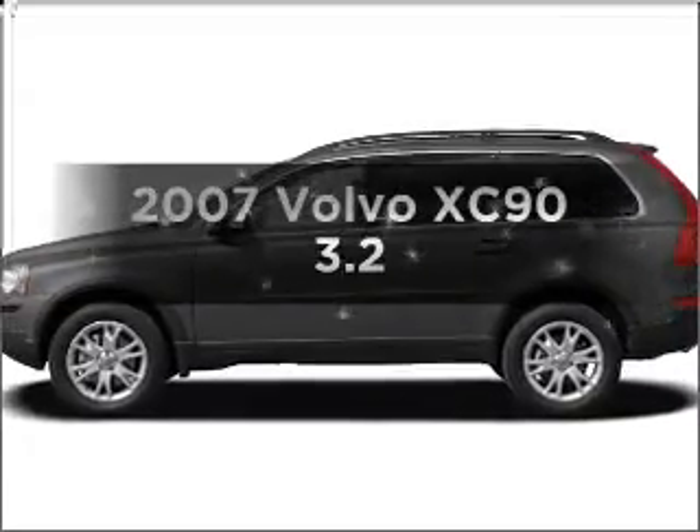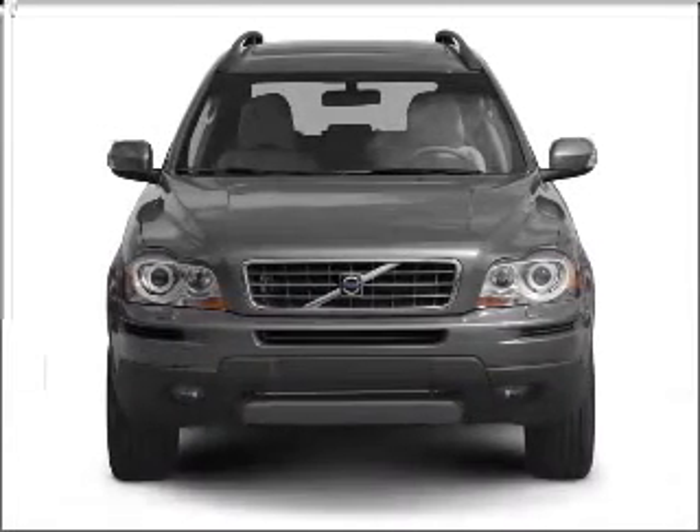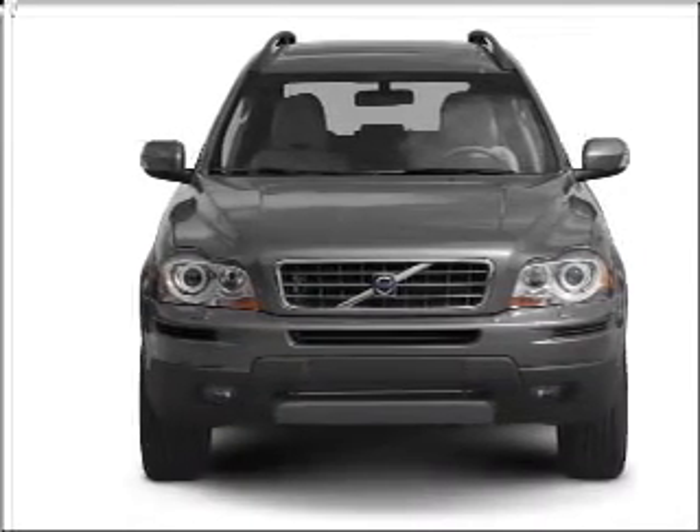Presenting the 2007 Volvo XC90 — this is the set of wheels you've been looking for. With a solid 6-cylinder engine that responds smoothly to its 6-speed automatic transmission.